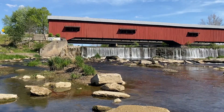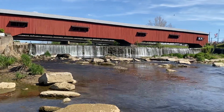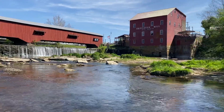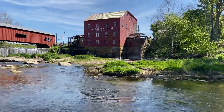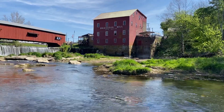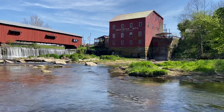Anyway, as you can see, it is a beautiful bridge. It's only for pedestrian traffic now, but then as I pan around here to the right, there is the old mill, which is used as a general store now. So it is still in use, just not as a mill anymore.